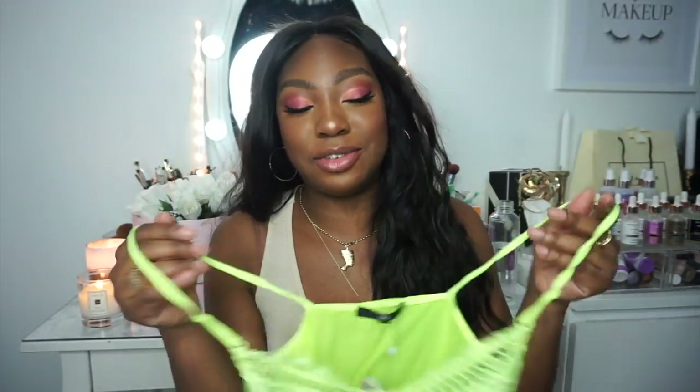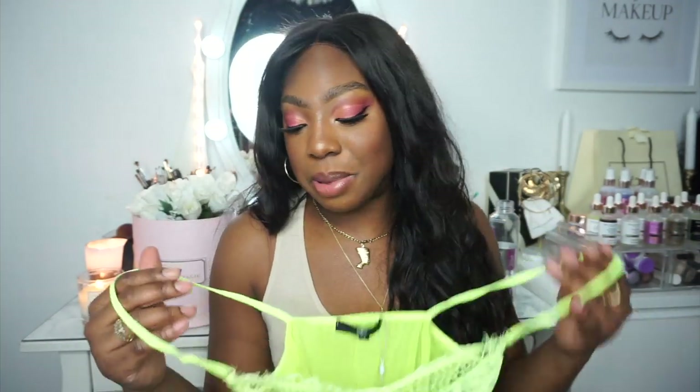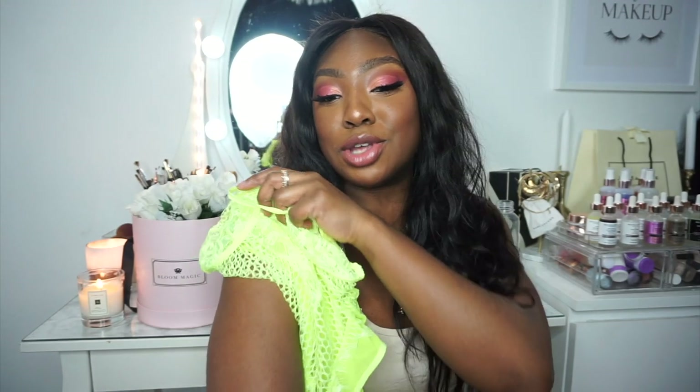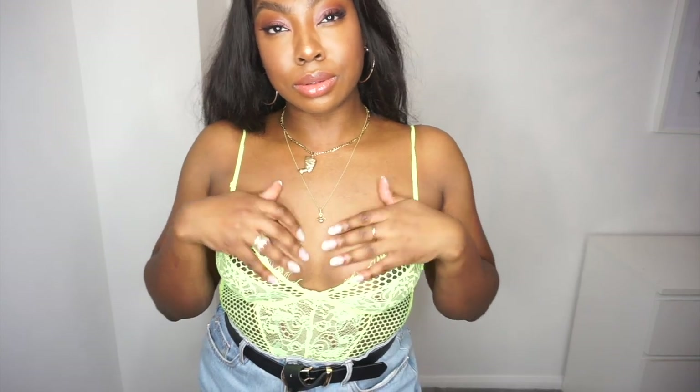The neon trend is huge right now — you need to pick up something neon. I got this piece and it looks so amazing on darker skin tones; it really makes my melanin pop. I've become a big fan of lingerie-style tops as well.